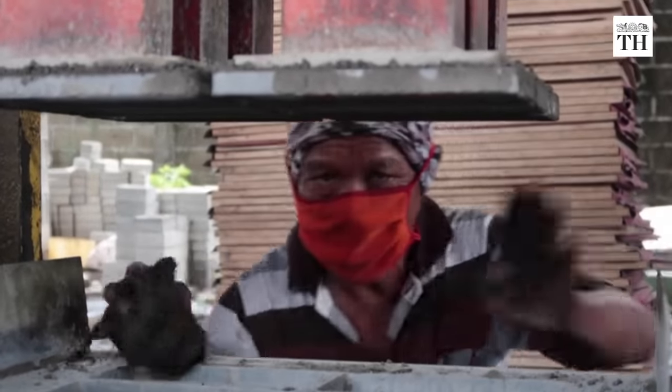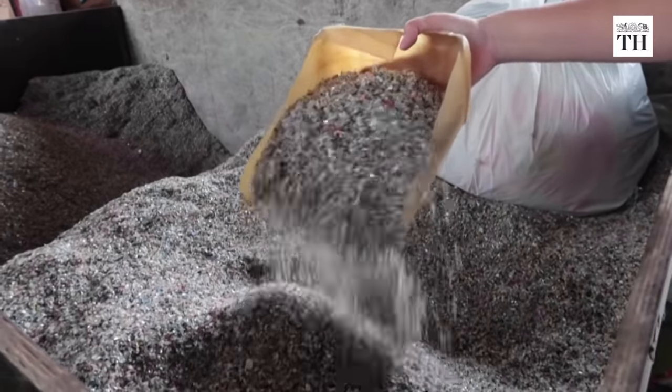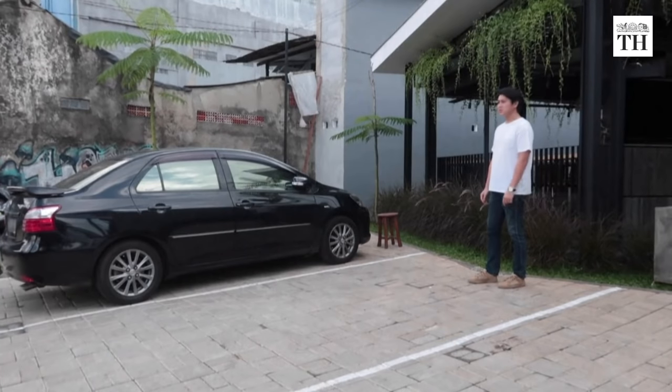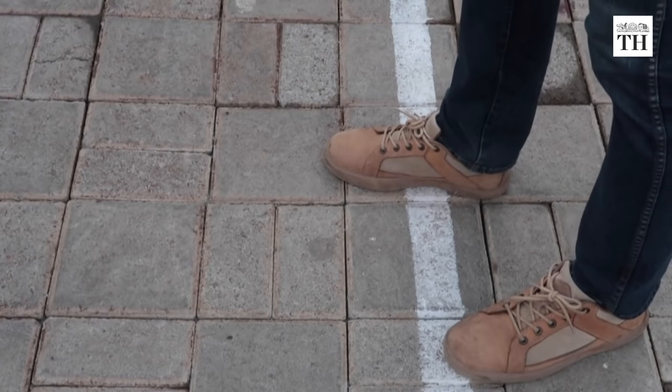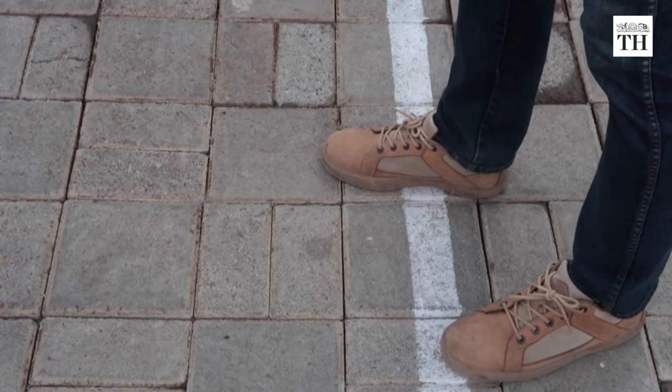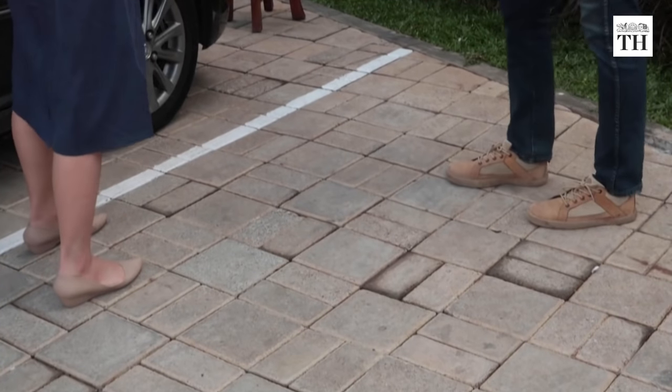They can also withstand a weight of 250 kg per square centimetre, which is the Indonesian standard for paving bricks used in parking lots, pavements, parks and jogging tracks.